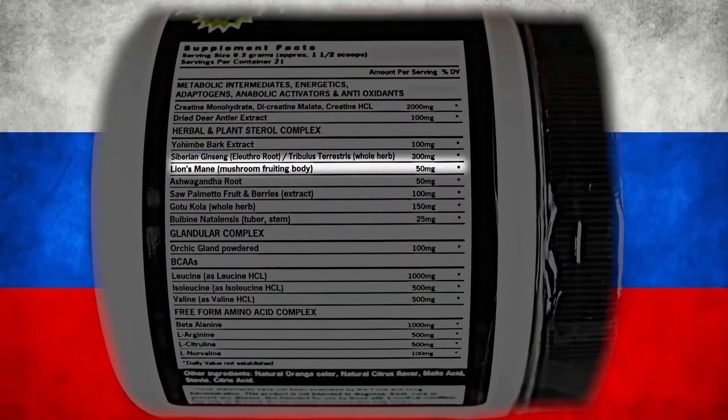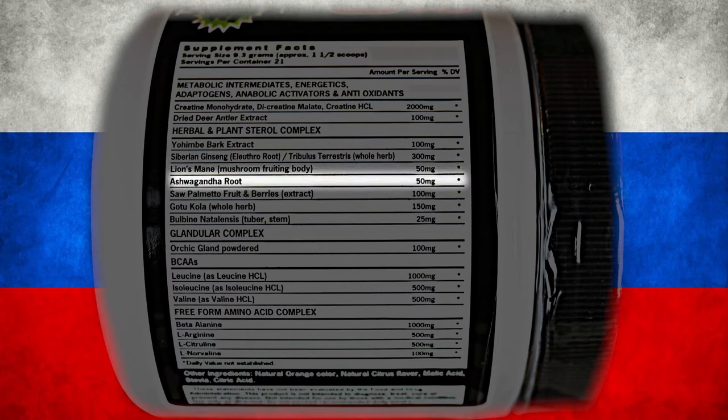We have a mushroom called lion's mane at 50 milligrams. This is one of the most promising and popular ingredients you can take for enhanced cognitive and brain function. It also reduces inflammation, which is huge post-workout. Next, we have ashwagandha root, 50 milligrams. This is a very popular ingredient known as an adaptogen. It reduces your stress, allowing you to focus better, and reduces the stress hormone known as cortisol.